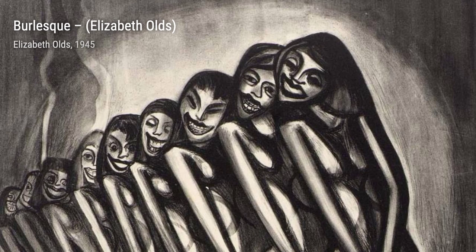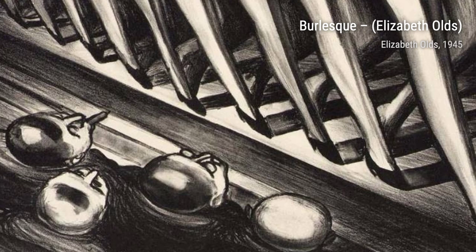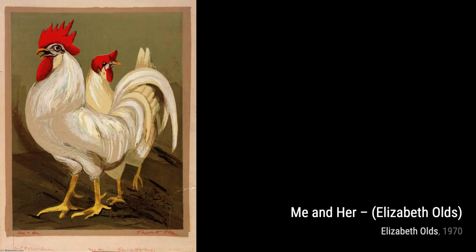Now let's dive deep into the ocean with The Whale. This powerful painting captures the majesty and mystery of these magnificent creatures. The use of light and shadow creates a sense of awe and wonder.